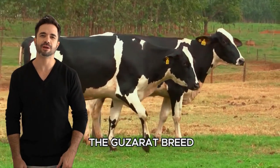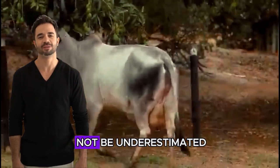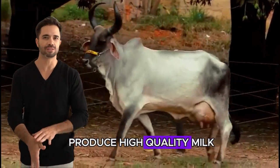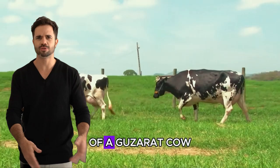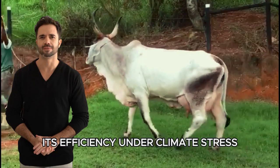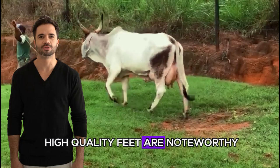On the other hand, the Guzerat breed, while not as renowned for milk production compared to the Holstein, possesses attributes that should not be underestimated. Guzerat cows, originating from India, have the ability to produce high-quality milk in harsh conditions. Although the average milk production of a Guzerat cow is lower than a Holstein, ranging from 8 to 12 liters per day, its efficiency under climate stress, ability to thrive in extreme heat, and lower demand for high-quality feed are noteworthy.